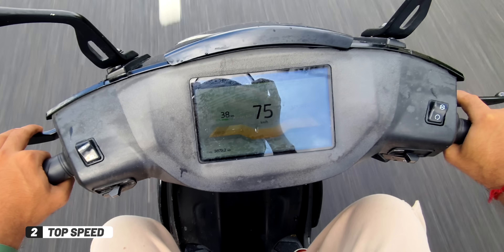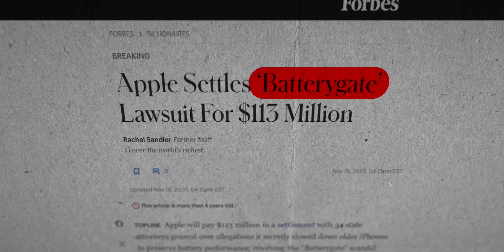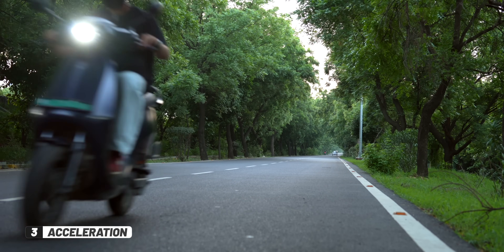Number one is range — if battery health drops, your range can fall from 100 km to 80 km after five years. Number two is top speed — while not directly proportional, algorithms can cap top speed to protect the battery, similar to the iPhone battery-gate controversy. Number three is acceleration — to conserve the battery, performance and acceleration on uphill roads can be tapered down.